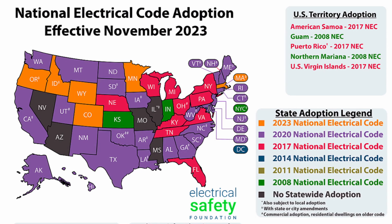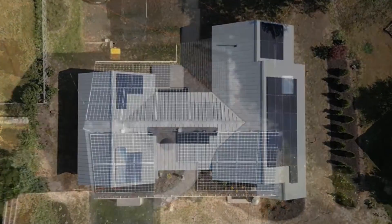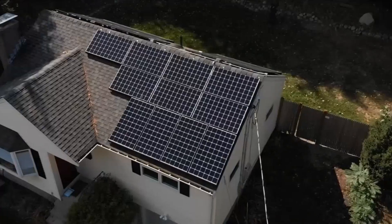In fact, there are a number of states across the country still on older electrical codes where these systems are completely silent — there's no mention of these types of systems because they really didn't exist. Solar has been around forever, and it really depends on when the solar was installed in the home.